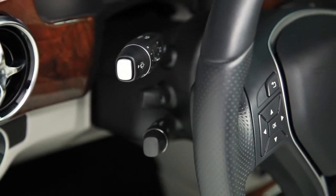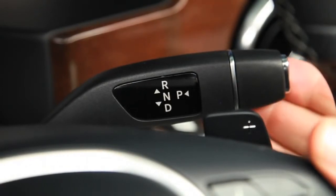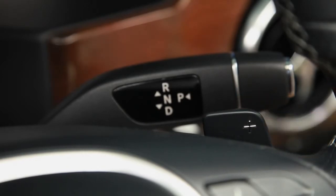Reconfigured stalks let you control the wipers, signals, and cruise control with greater ease. The gear selector has been moved to the steering column as well, freeing up space in the console. Sporty shift paddles are standard now too, so you can control all gear changes without taking a hand from the wheel.